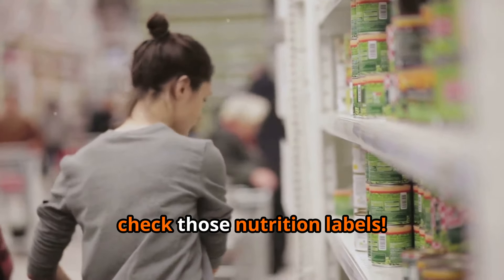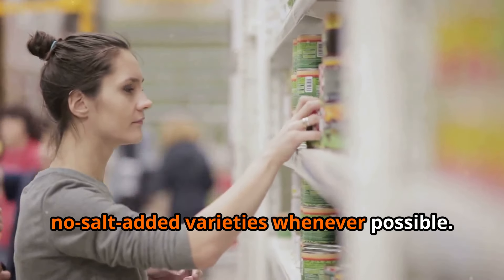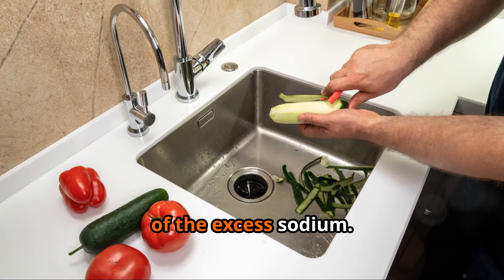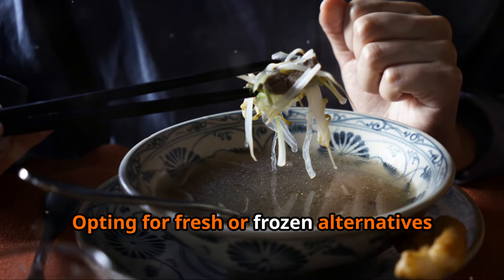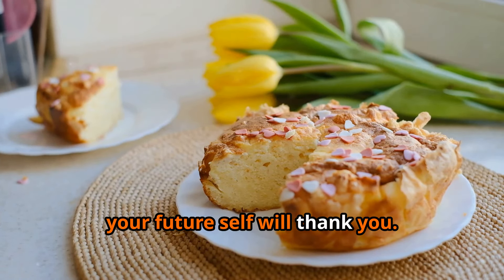So what's the solution? First and foremost, check those nutrition labels. Pay close attention to the sodium content and try to choose low-sodium or no-salt-added varieties whenever possible. Rinsing canned beans and vegetables under running water can also help remove some of the excess sodium. Beyond that, try to limit your overall reliance on canned goods — opting for fresh or frozen alternatives whenever possible can make a big difference in your sodium intake and overall health.